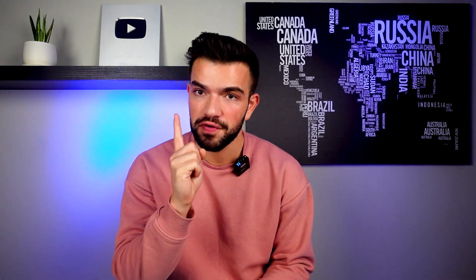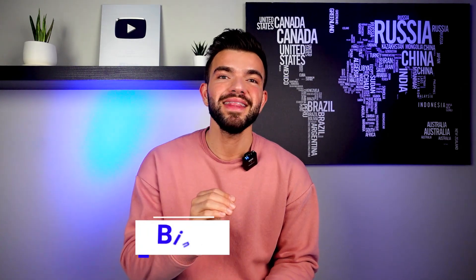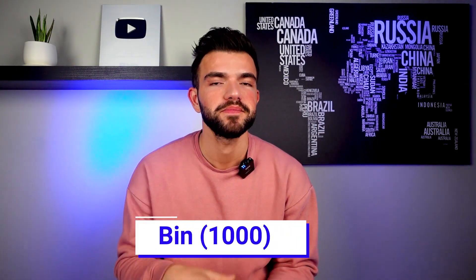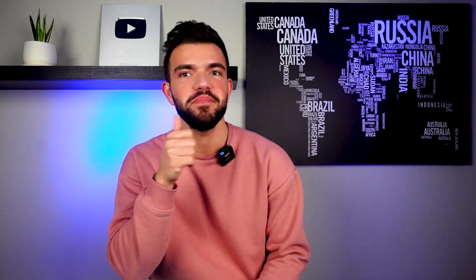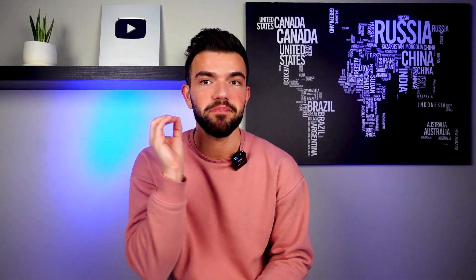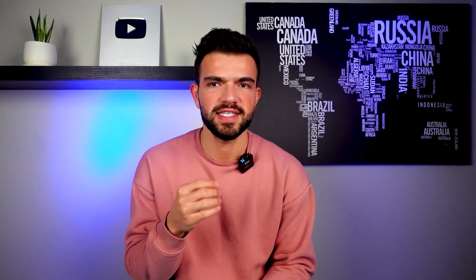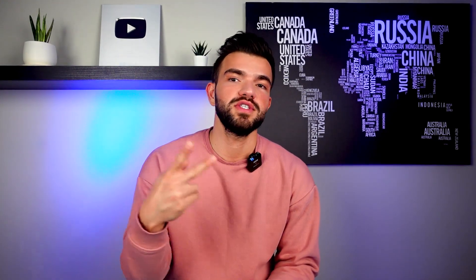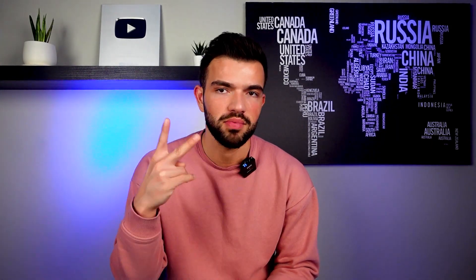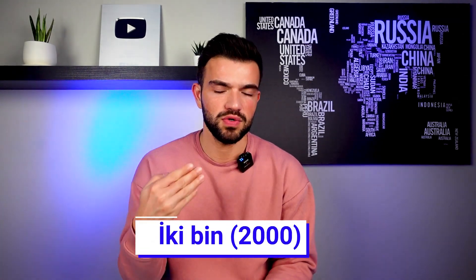Don't forget to take notes here! If you want to say a thousand, you say bin. There's no 'bir bin' — that doesn't exist, just as you wouldn't say 'bir yüz' for a hundred. You just say bin. For two thousand, you say iki bin. The same rule applies throughout.